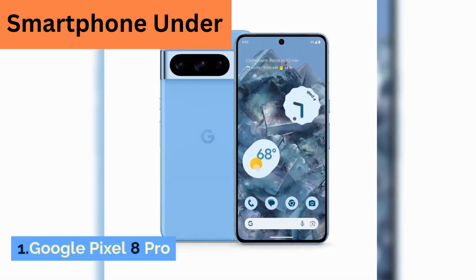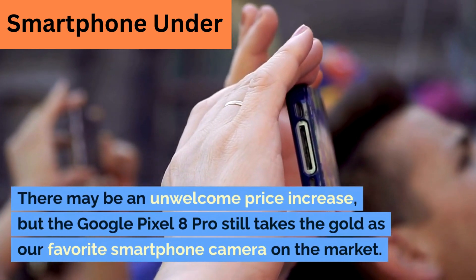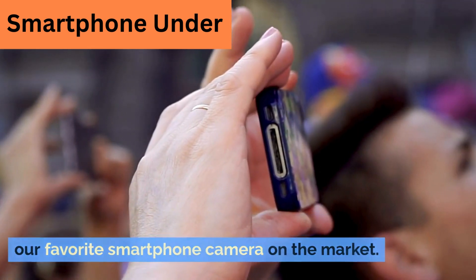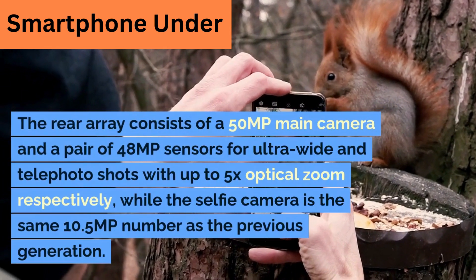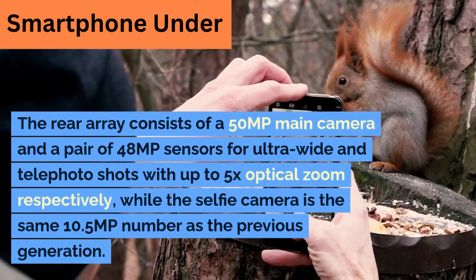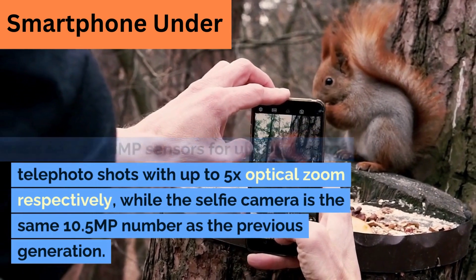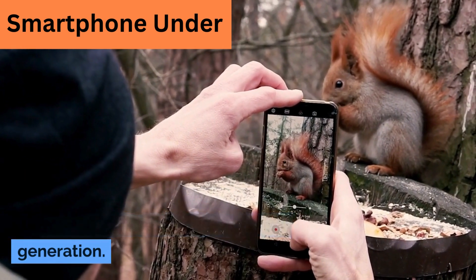1. Google Pixel 8 Pro. There may be an unwelcome price increase, but the Google Pixel 8 Pro still takes the gold as our favorite smartphone camera on the market. The rear array consists of a 50MP main camera and a pair of 48MP sensors for ultra-wide and telephoto shots with up to 5x optical zoom respectively, while the selfie camera is the same 10.5MP number as the previous generation.